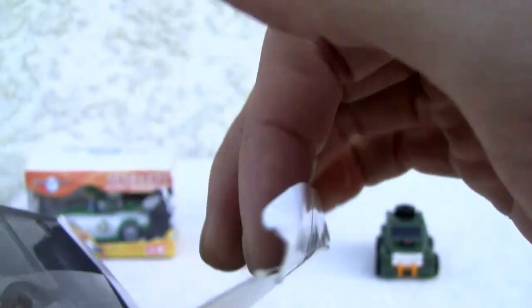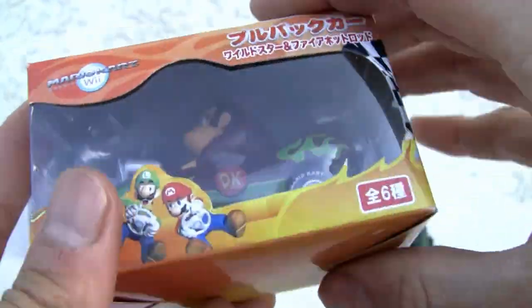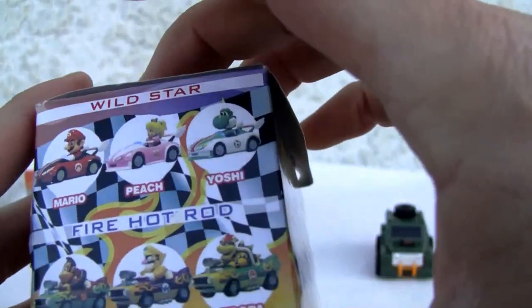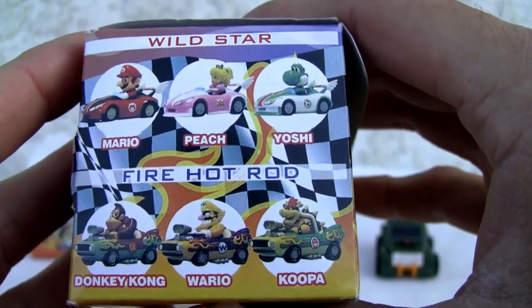So let's go ahead and take a look, shall we? I'm just going to pull them out from the box. By the way, here's the box, so if you need to look at it. Pullback cars, and you've got six of them: Mario, Peach, Yoshi, Donkey Kong, Wario, and Koopa. Kind of cool — collected the entire set.